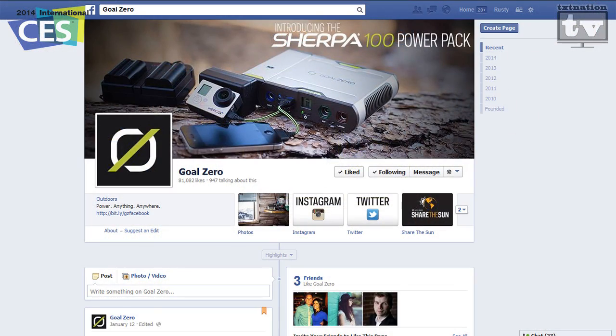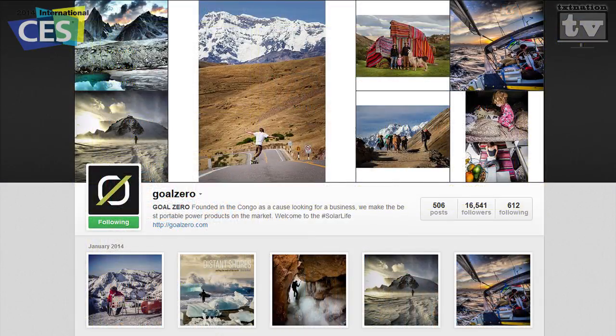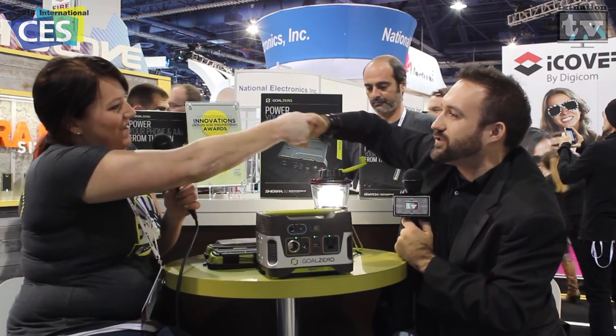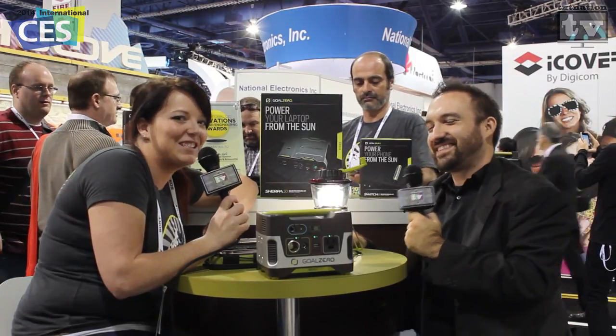Make sure you guys go and check them out. You can follow them on Facebook at Goal Zero, on Twitter at Goal Zero Solar, and on Instagram where they have some epic photography you should check out. We've got more coverage here at CES 2014 — there's two million square feet to cover — so thank you very much for your time, have a wonderful CES, and we'll look forward to more products in 2014!